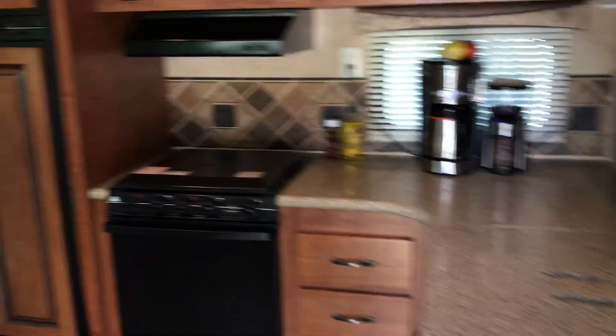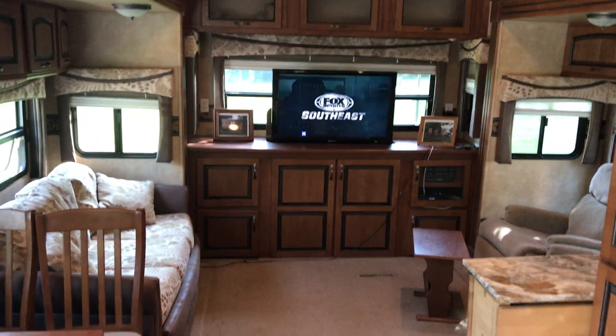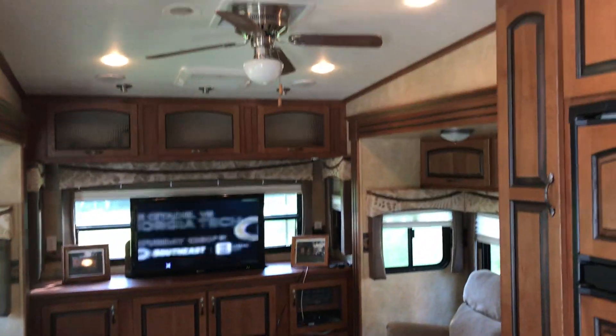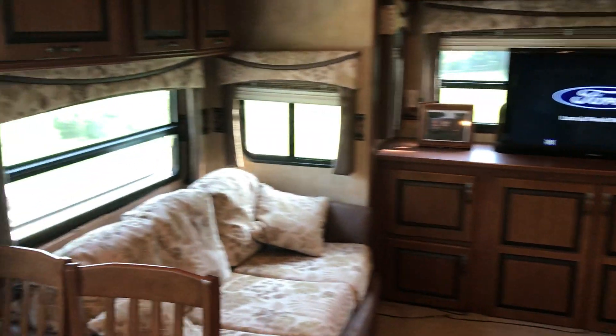Here is the kitchen. I'm going to pivot around here and you can see the living room. The RLTS has the dual opposing slides, and you can see what this does — this opens up the living room. It's the largest square footage of the fifth wheels.